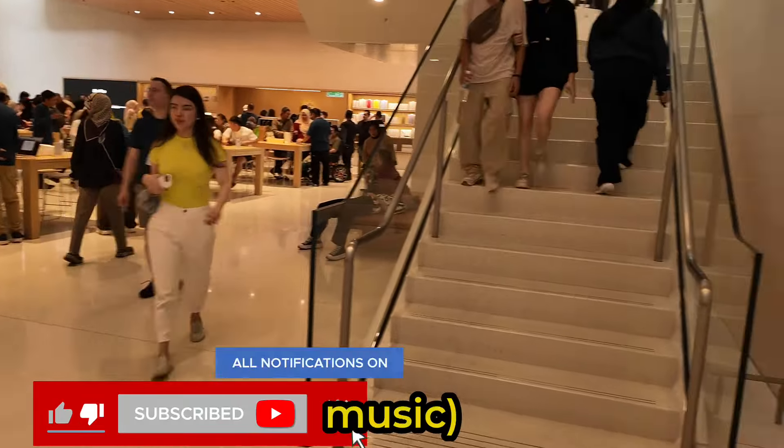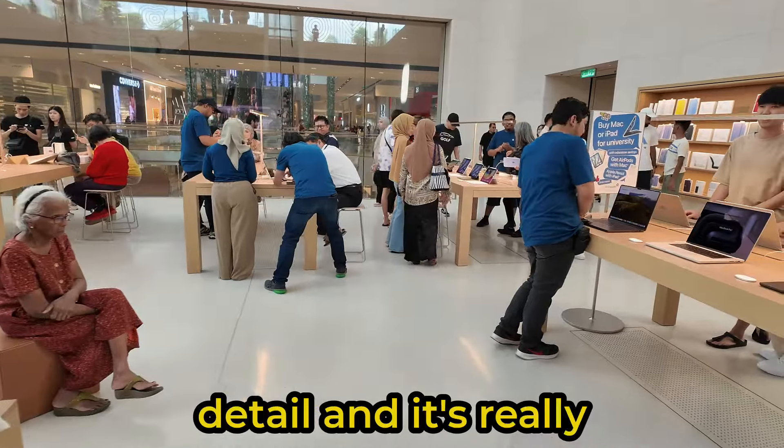Now here we are on the second floor, and you've got the Genius sections — that's what they're called. The guys in the blue shirt, the Apple manager service representatives, have dedicated sections and they help you by answering your questions regarding the different products and guide you through in much much deeper detail. It's really useful.